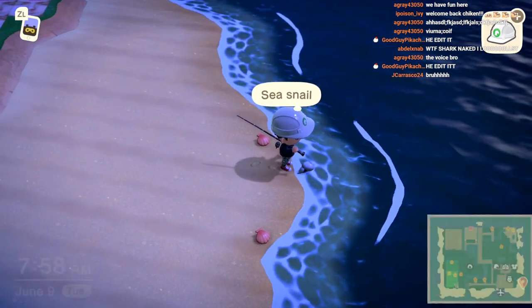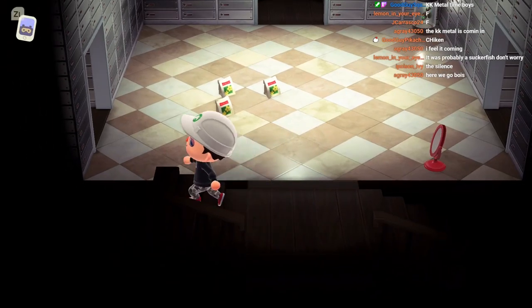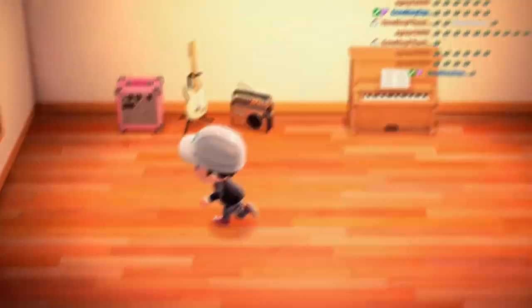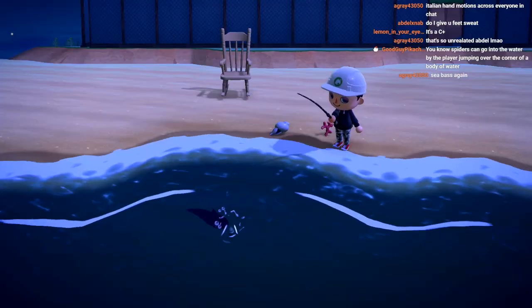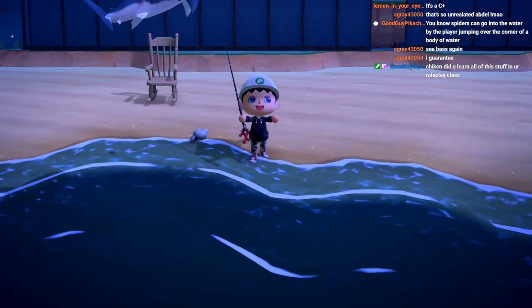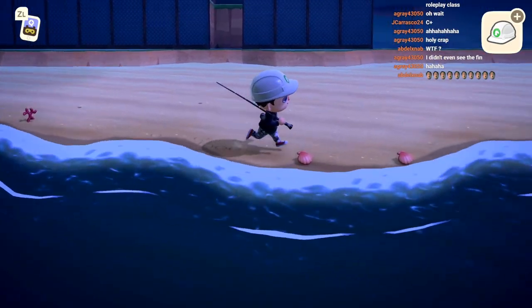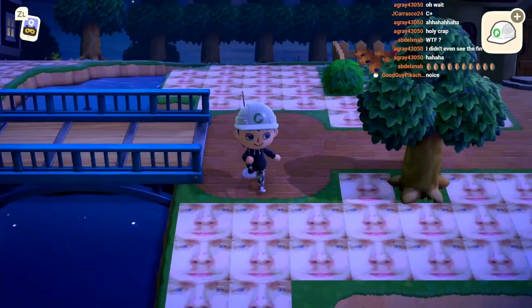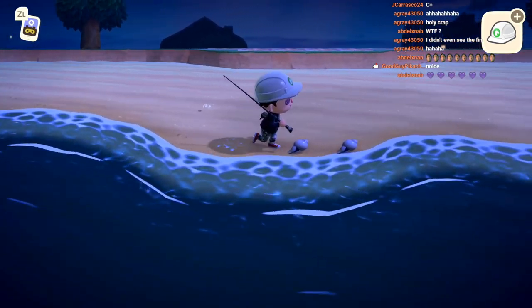No, I'm done, I'm done, I'm done. Oh what's this? Are you kidding me?! Oh hello, oh it's big - this is a shark! I didn't even see the fin. Me neither dude, me neither! That's literally like five minutes - it's been what, five minutes since I caught the hammerhead? For real right now!